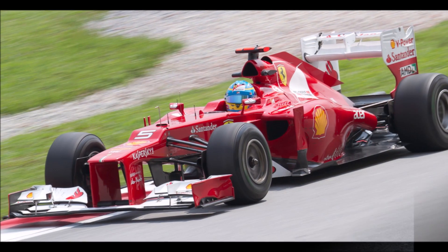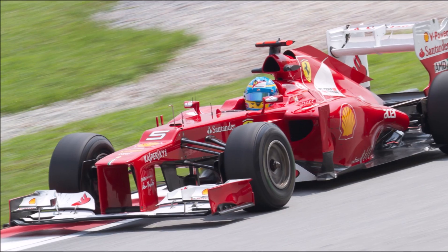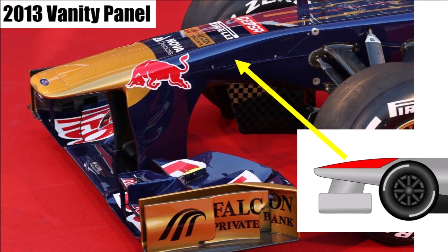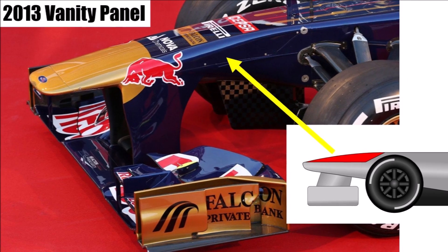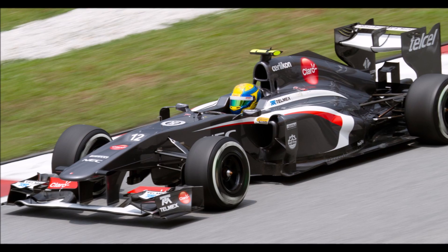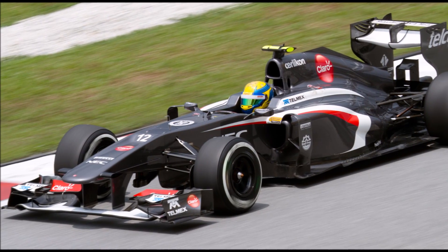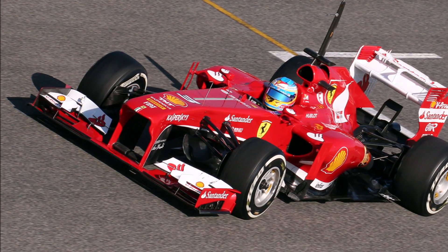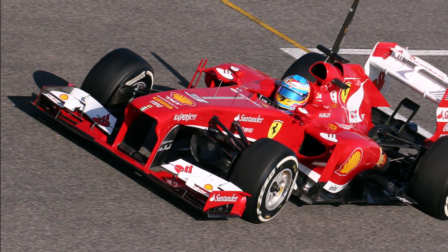On the other hand, noses were a bit lower now which made the car safer. In 2013, the FIA kept the regulations the same but allowed a so-called vanity panel to cover the ugly step. It was only a quick fix and the goal was to completely rewrite the front bodywork regulations for the 2014 season, where the cars would change dramatically anyway because of the new turbocharged drivetrains.